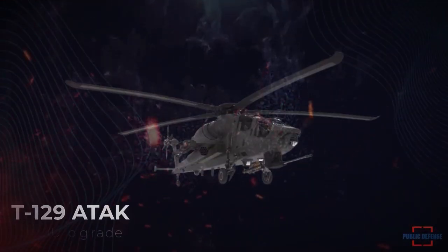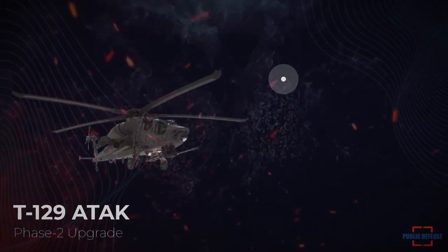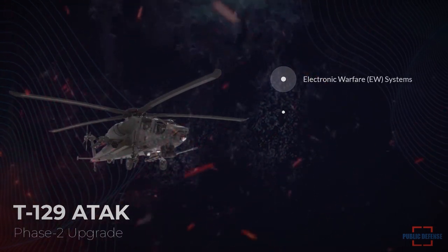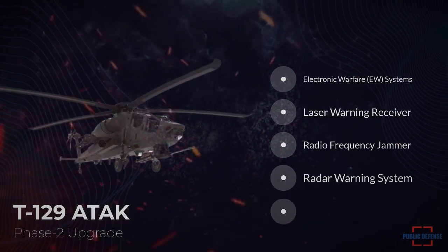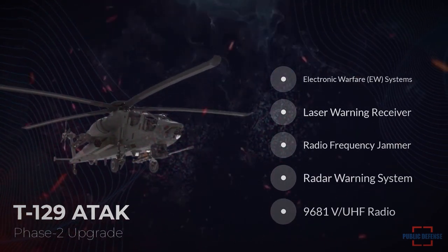The upgraded version, the ATAK Phase 2, includes additional electronic warfare systems: a laser warning receiver, a radio frequency jammer, a radar warning system, and a 9681V UHF radio.